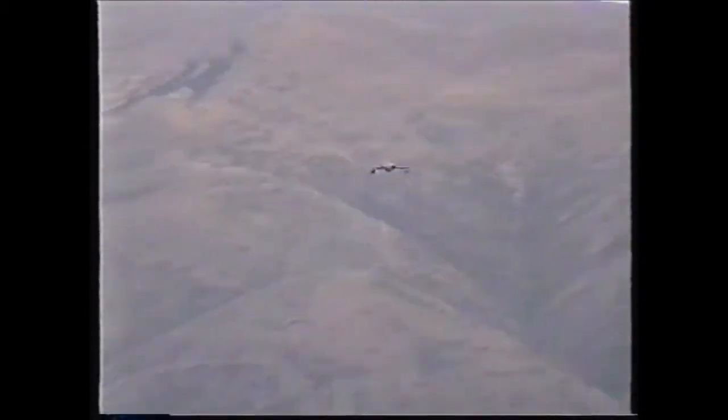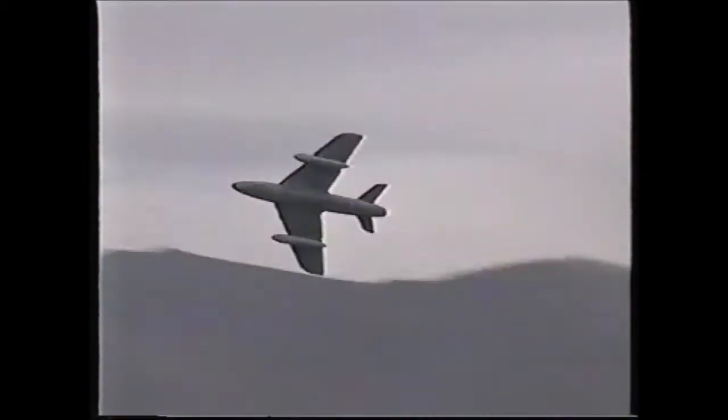It's a beast, it really is. It packs a hell of a punch — lots of power, big wing on it. Look at the size of that wing.